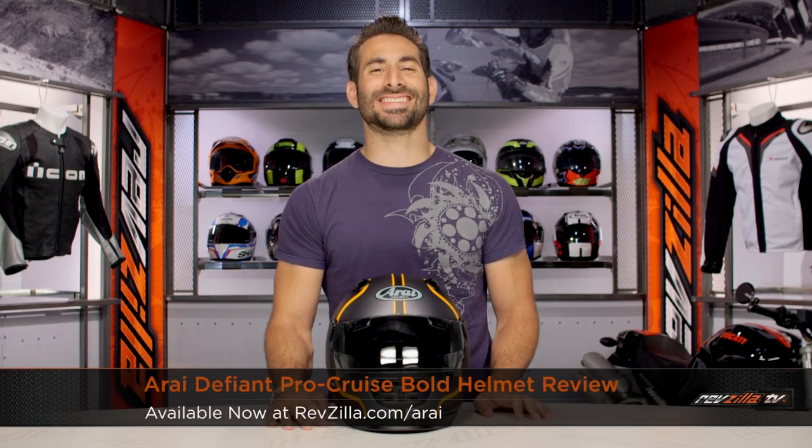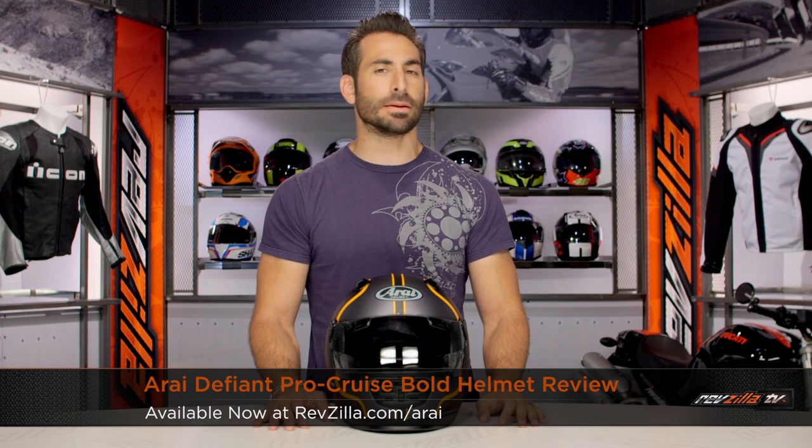Hey, this is Anthony from RevZilla. It's here where you can watch Decide and Ride. Welcome to our brief graphical overview of the new Arai Defiant Pro Cruise bold graphic available on RevZilla.com.